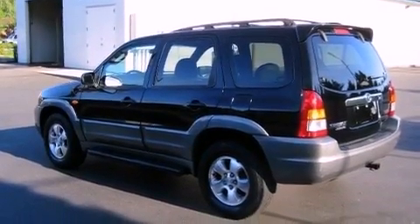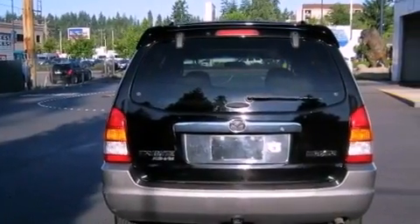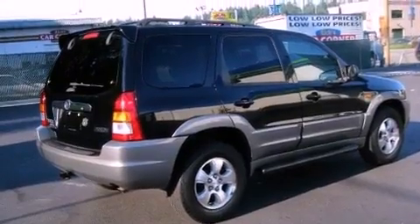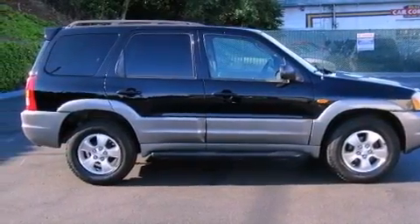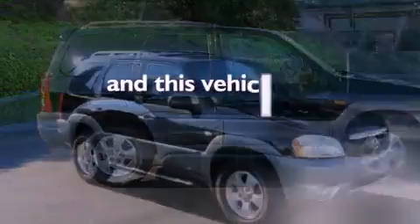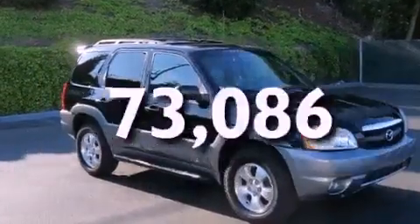Features include aluminum wheels, air conditioning, cruise control, a leather-wrapped steering wheel, a security system, front and rear floor mats, front fog lights, a passenger side airbag, full power accessories, and this vehicle has less than 74,000 miles.